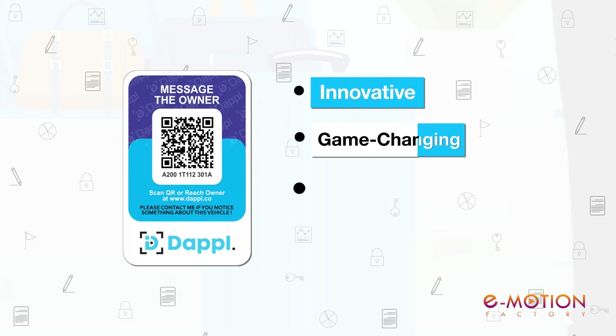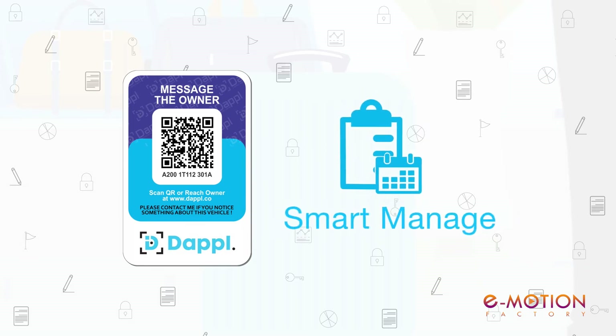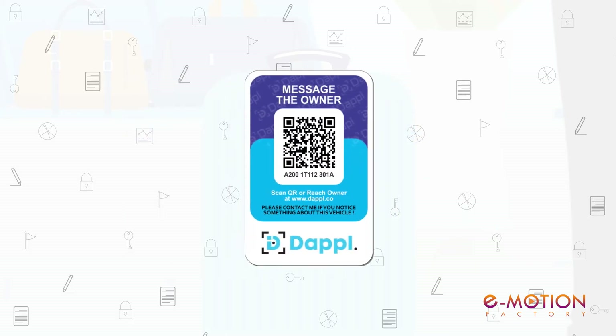An innovative, game-changing, easy-to-use and simplified smart solution that can trace, manage, alert and message about your valuable instantly. Here's how you can do it.